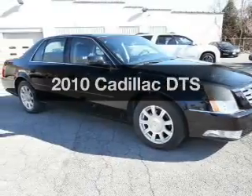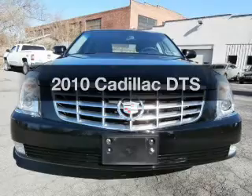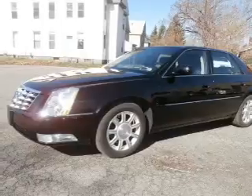Check out this 2010 Cadillac DTS. If you're looking for a first-rate auto, this one could be yours today. The powertrain includes front-wheel drive with a reliable engine driven by an automatic transmission.